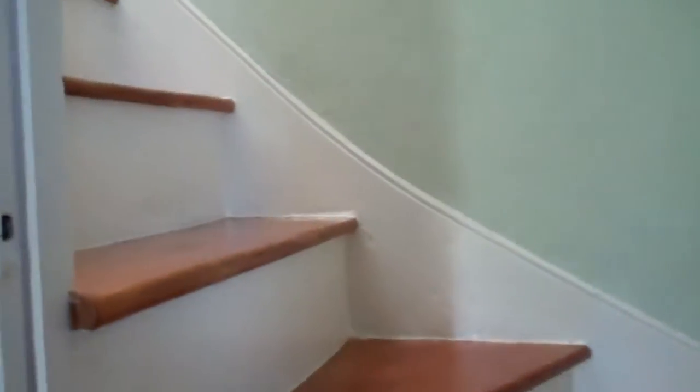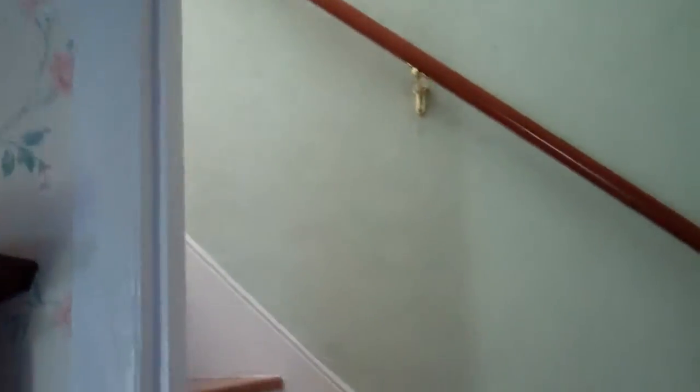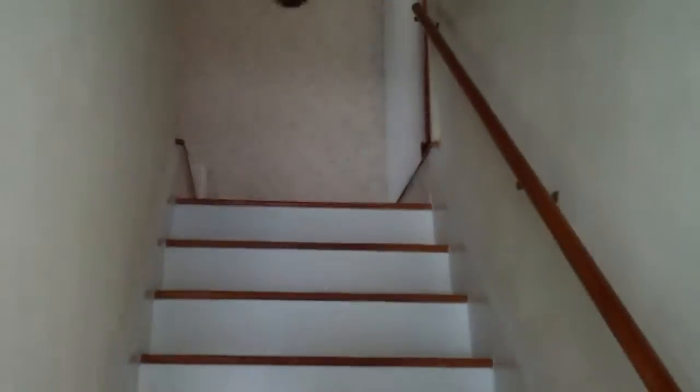This back stairway was off the dining room — was the service stairway — and that leads upstairs. And then as we go through the living room towards the front door of the house again, here is the main stairway that goes upstairs. We'll go up and take a look at the bedrooms.